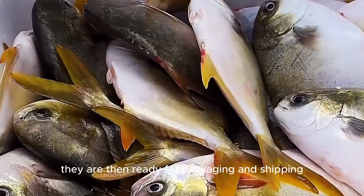They are then ready for packaging and shipping.